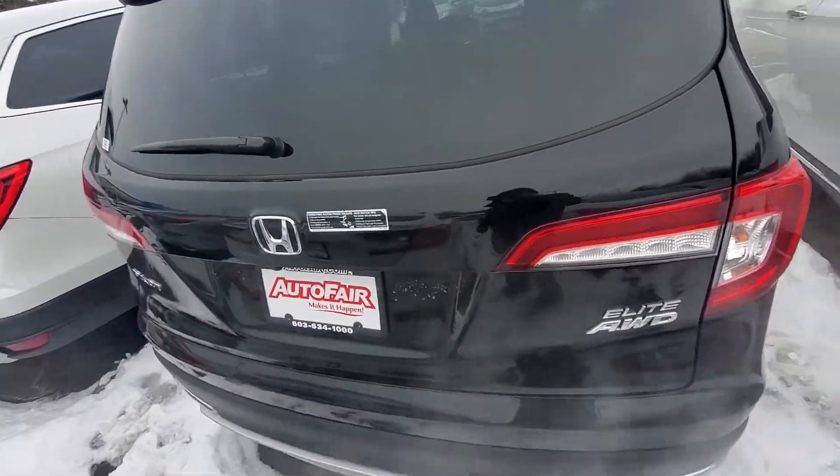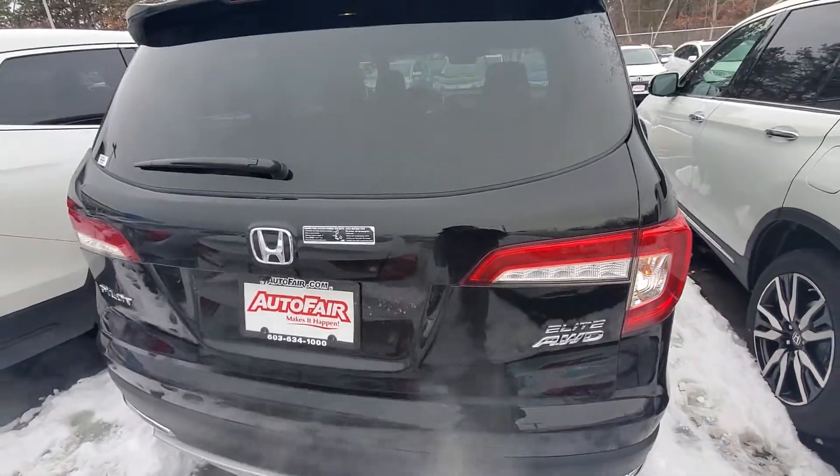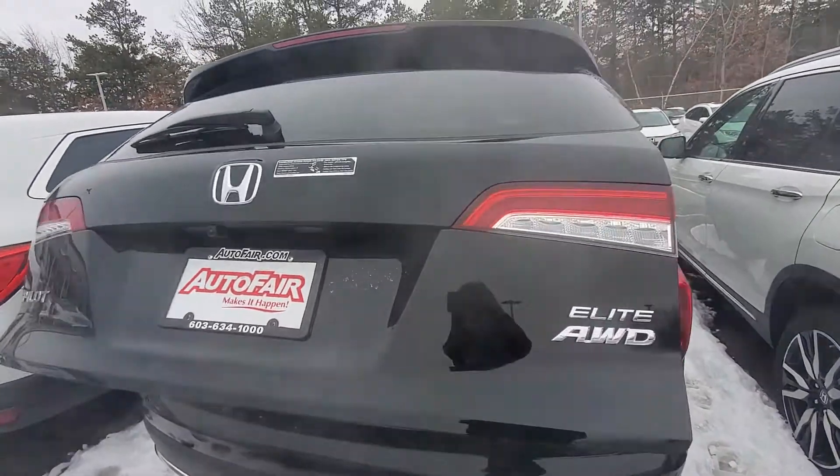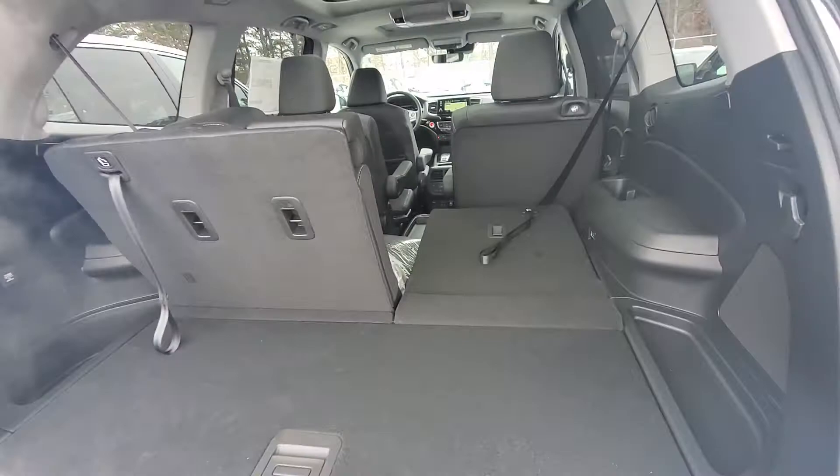If your hands are full and you want to open the back, you just give it a little kick right here and it will open right up for you. As you can see, the back comes equipped with tons of space.